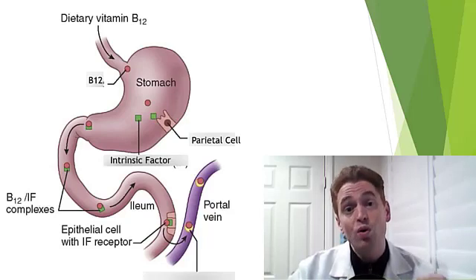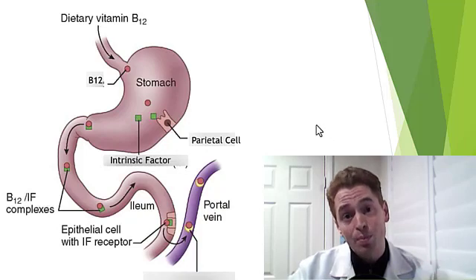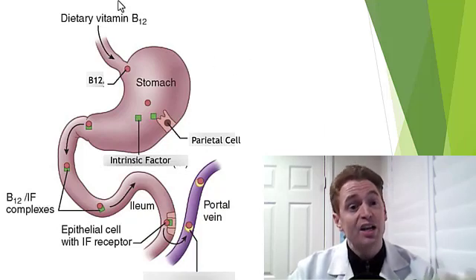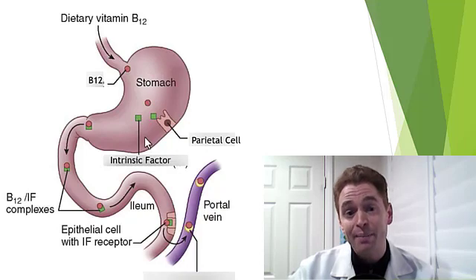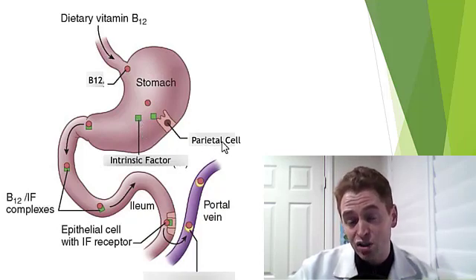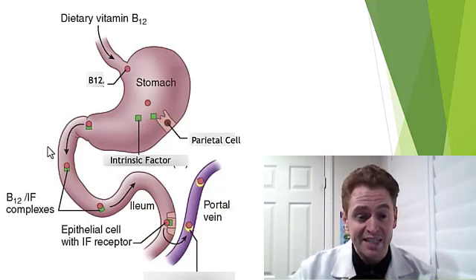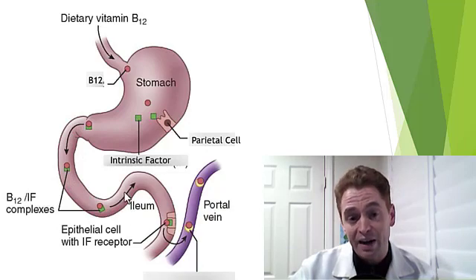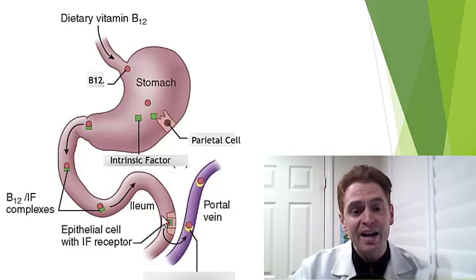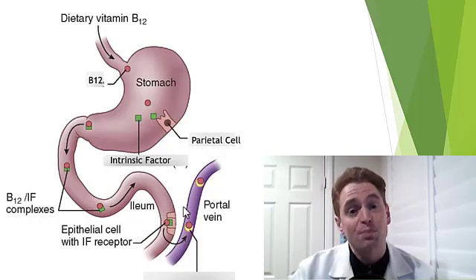We begin with the absorption of B12, the importance of which will become apparent momentarily. B12 is abundant in animal products — meat, milk, cheese, and eggs. You eat it, it travels through the esophagus into the stomach. It then binds a protein called intrinsic factor, which is created by parietal cells in the stomach lining. This complex then travels through the small intestine all the way to the ileum, the end of the small intestine right before the colon. It binds the epithelial cell intrinsic factor receptor and B12 is absorbed into the portal vein and spread throughout the body.